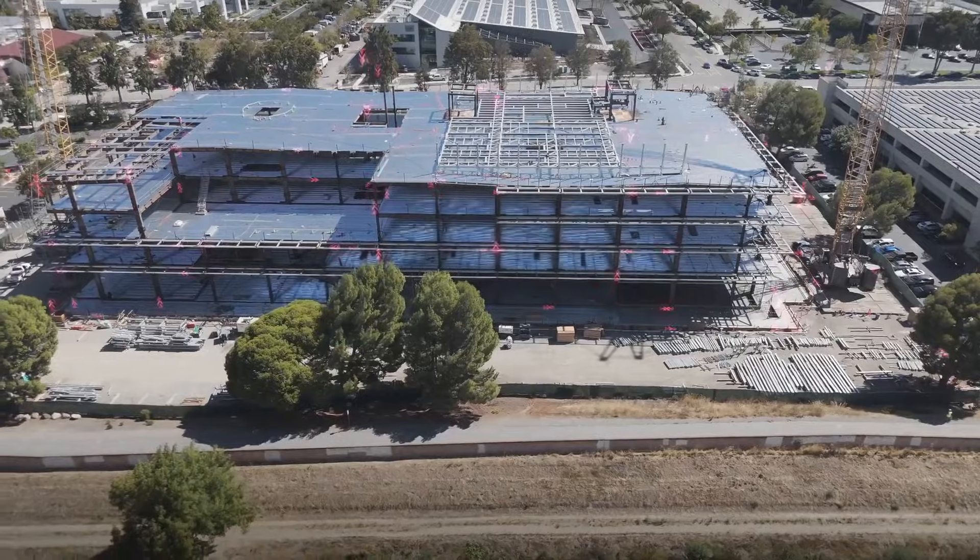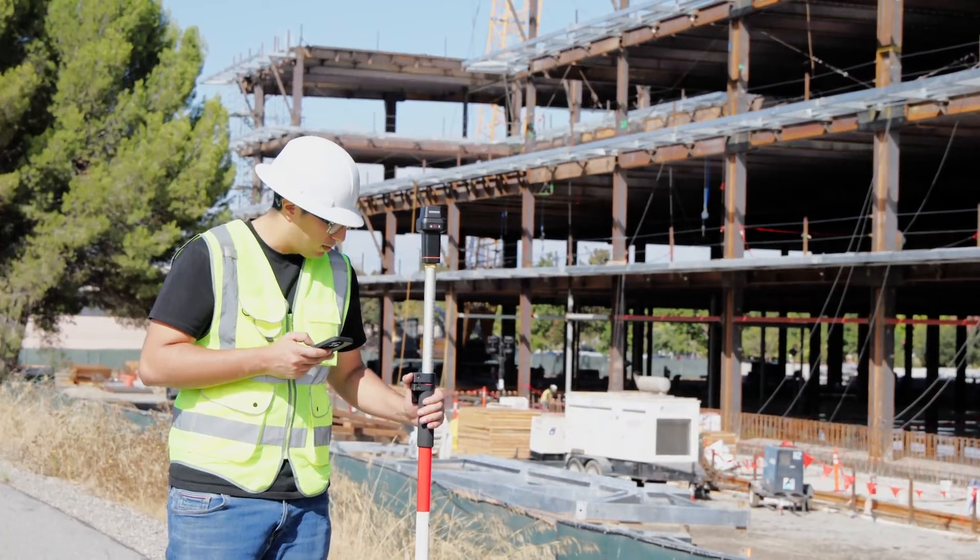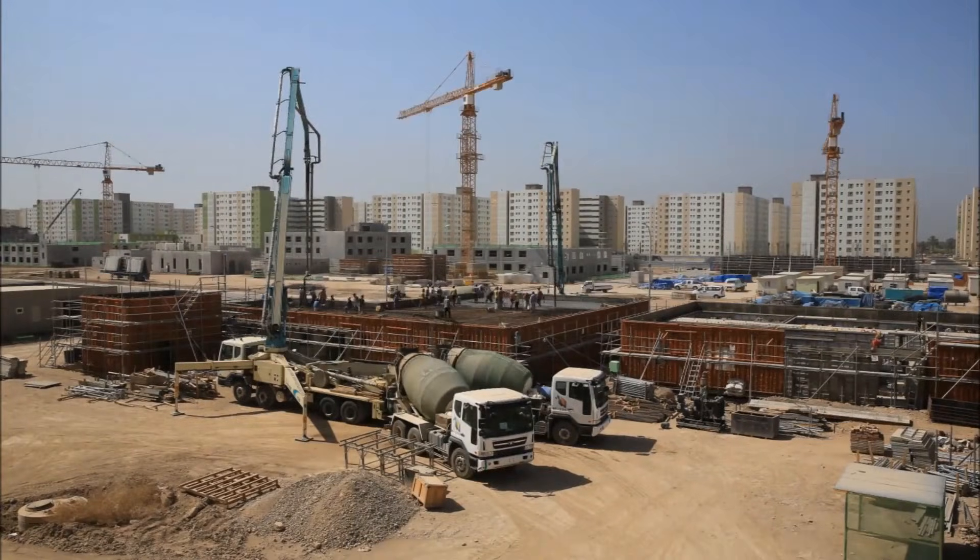In construction, RTK is used for precise measurement and layout, ensuring every structure aligns perfectly with its design plan, boosting efficiency and accuracy on-site.